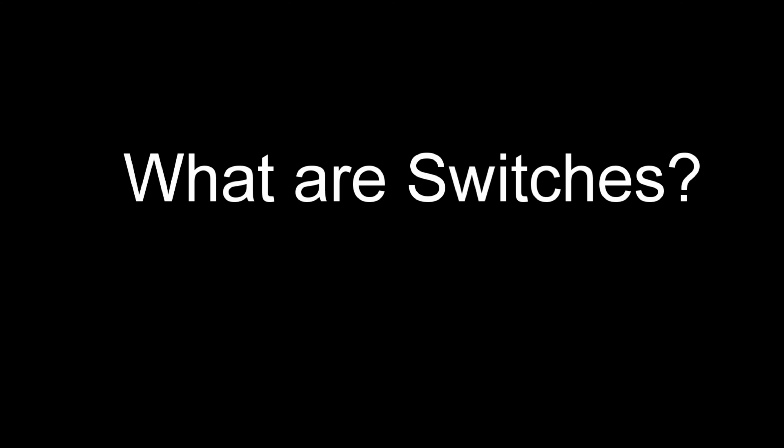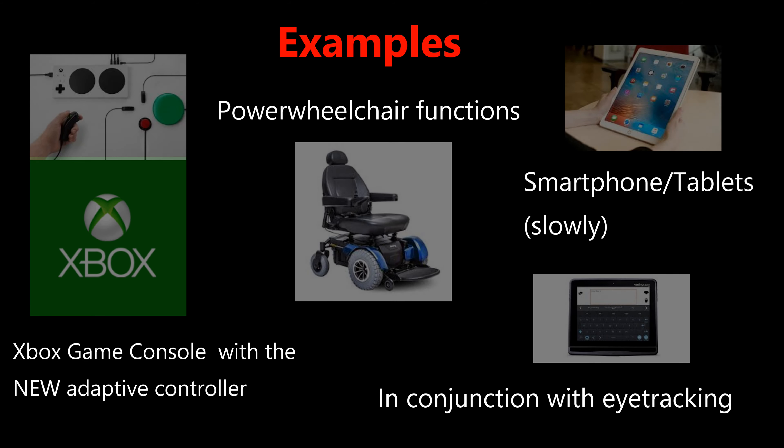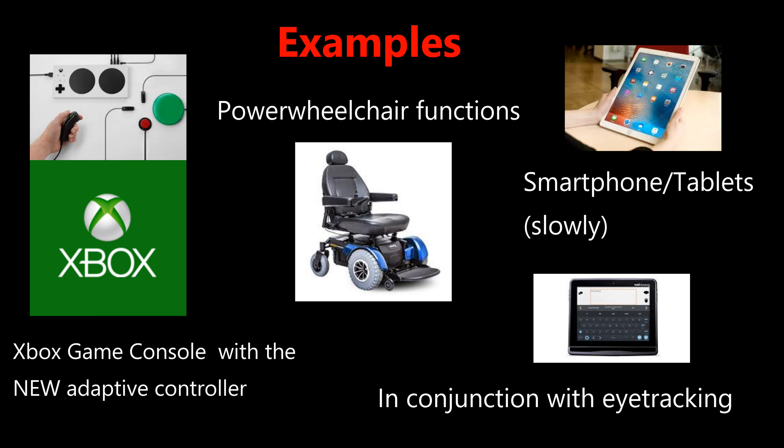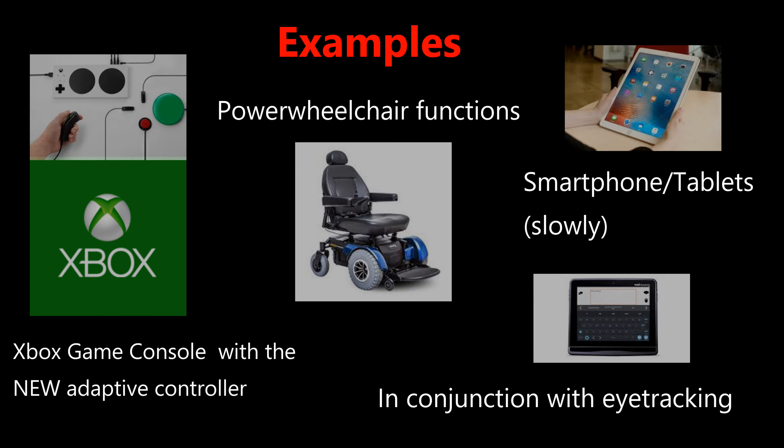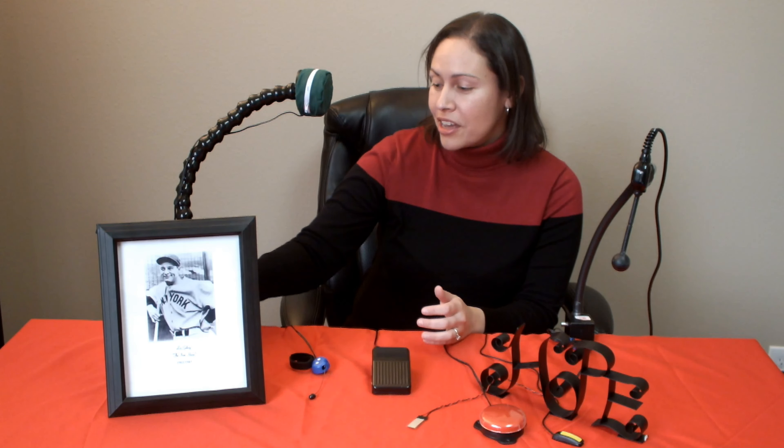Switches act as a medium allowing access into something that would normally be inaccessible due to physical limitations, such as being able to change modes on a power wheelchair or other functions using a game console Xbox with an adaptive controller, smartphone tablets, and using in conjunction with eye tracking.